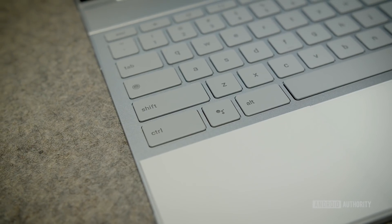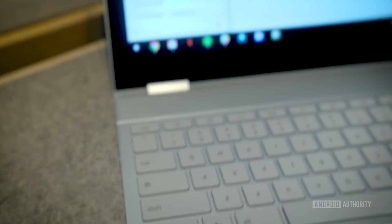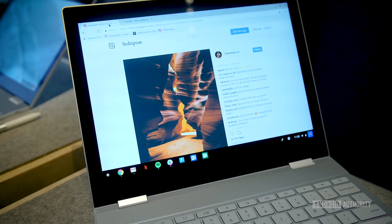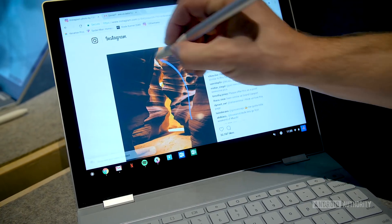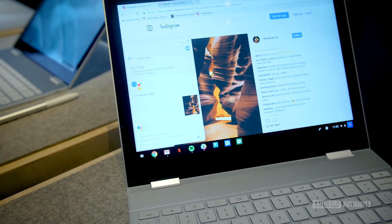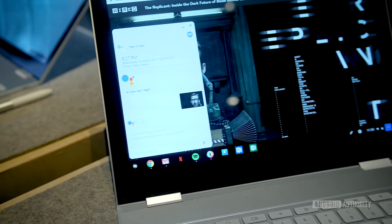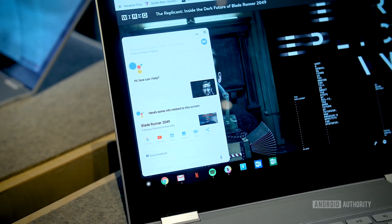Even a button dedicated to launching the Google Assistant is found on the Pixelbook, allowing for usage of Google Assistant the way you would use it in any other apparatus. You would bring it up, ask it a question using the built-in microphones, and then get your answers. But using the Pixel Pen, you can not only select text and bring that into the Google Assistant, but you can actually circle just about anything on the screen and search for it using Google's own search algorithms. We circled even just a picture of Ryan Gosling from a recent movie poster, and it showed us that it was Blade Runner 2049.